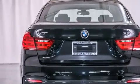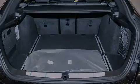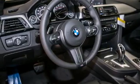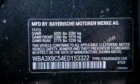Its top features and packages include the premium package, the driver assistance package, a navigation system, BMW apps, a rear-view camera, comfort access, a power moonroof, heated seats, the M-Sport package, and high-intensity discharge headlights.